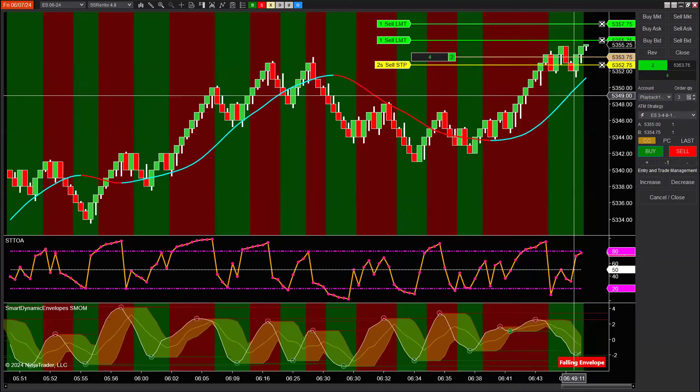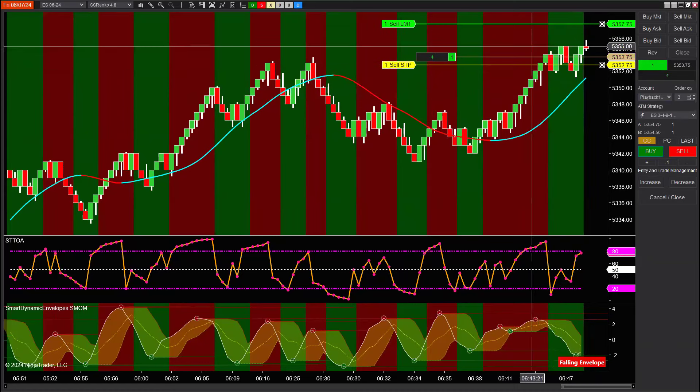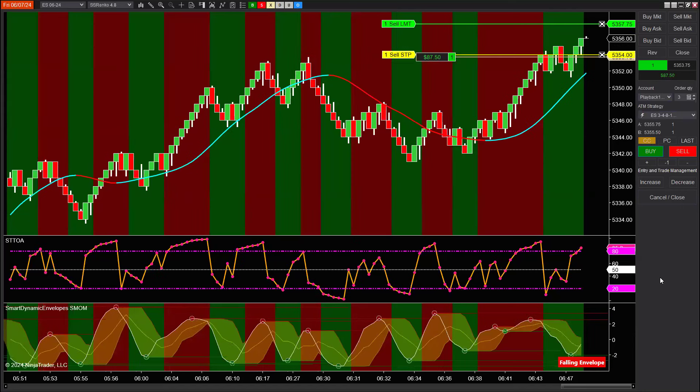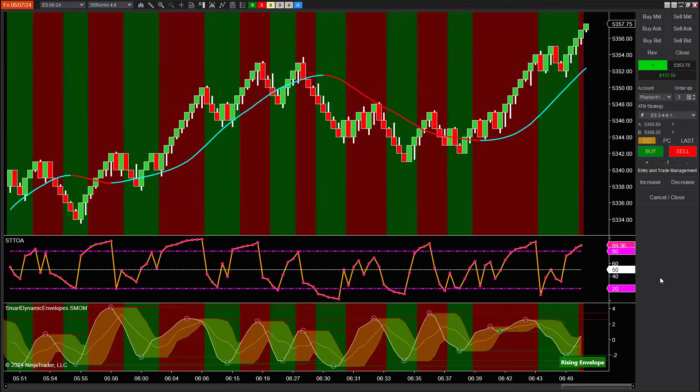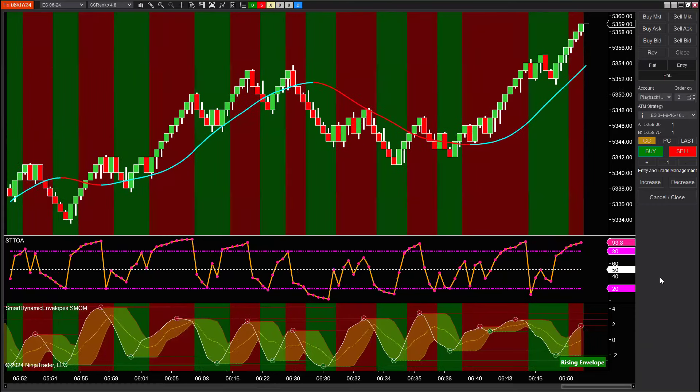First fill done. Moving the trailing stop up. I've got one contract left out of the three that I started with. That's two bars into the trade. I think I have this third one set at 15 ticks on this ATM. And there it took the third one. Let me step forward and find the next trade for you.